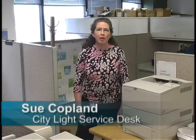Hi, I'm Sue Copeland from City Light Service Desk with a paper cuts tip. Printing on both sides of a sheet of paper is a great way to use less paper on an everyday level. It starts with having a printer with a duplexing unit, and the vast majority of City Light's printers fall into that category. If you want to save paper but just don't know how, here are some tips on how to make the most of these printers.